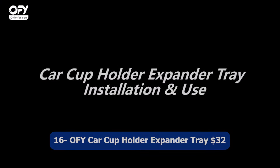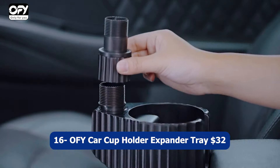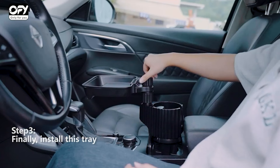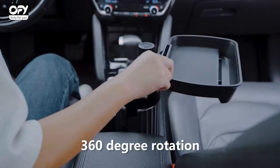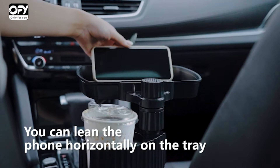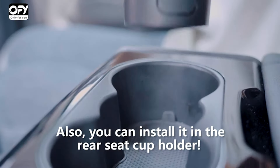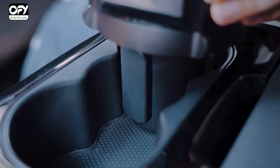Number sixteen: OFY Car Cup Holder Expander Tray, $32. The OFY Car Cup Holder Expander Tray is a must-have accessory for road trips and daily commutes. With its adjustable base, this tray provides a stable and secure platform for holding your drinks and other essentials. The 2023 upgraded version ensures greater stability, preventing spills and keeping your car organized.